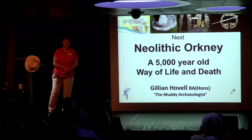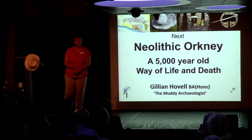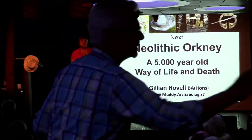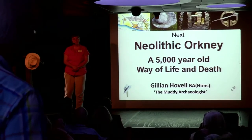Thank you, Gillian. Do we have time for a couple of questions? Yes. We have an idea of what caused them to settle there in the first place — and what caused them to stay all these years?